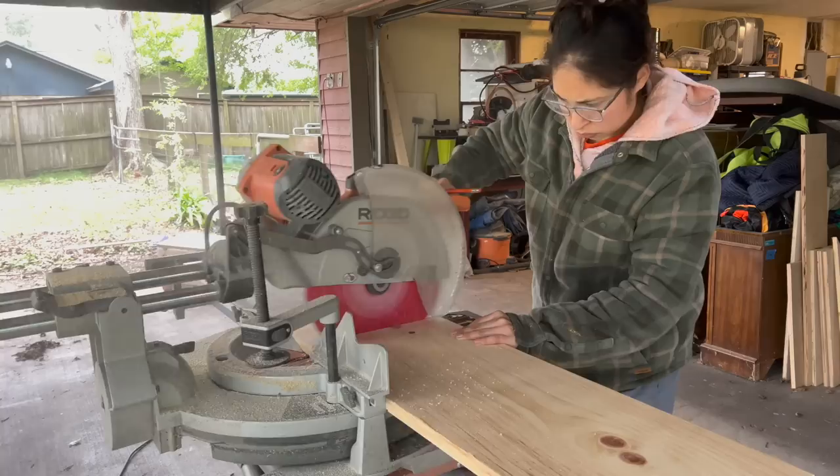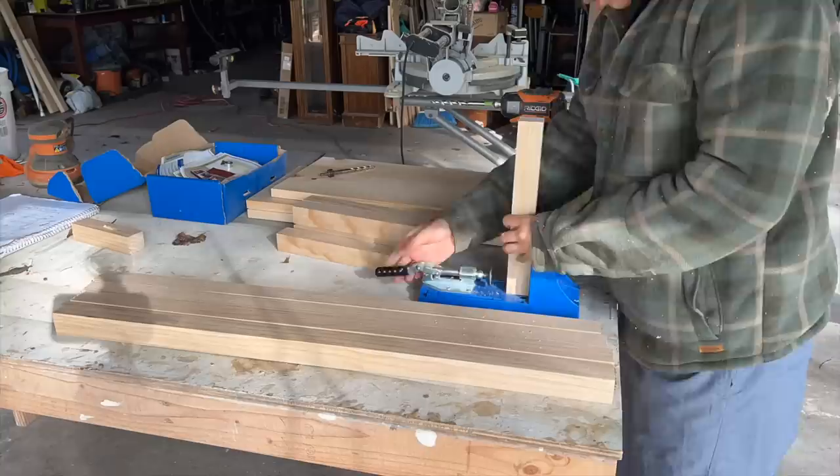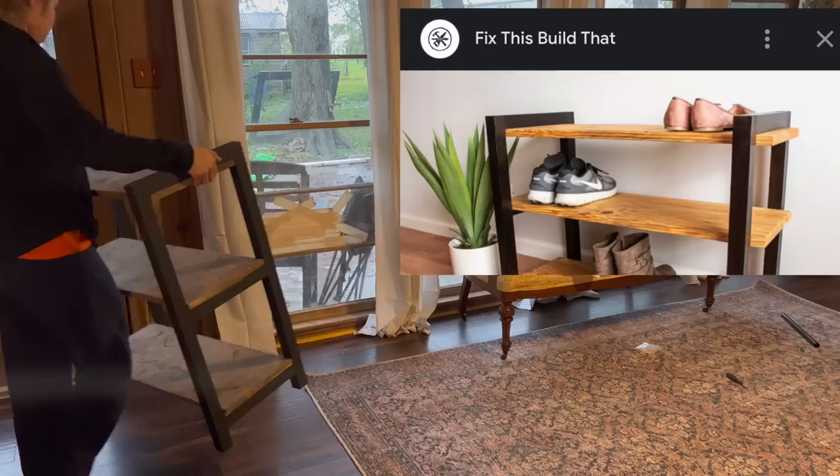To resolve our shoe storage dilemma as we enter in and out of the house from this back door, I built a shoe rack. When looking for inspiration on Google I came across one from the Fix This Build That channel, so I decided to follow his tutorial with a few of my own changes. I'll have his video linked down below.